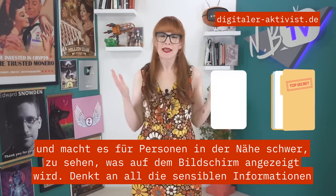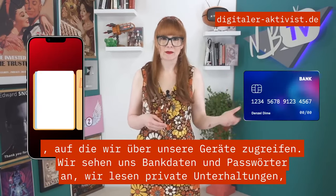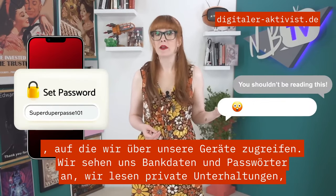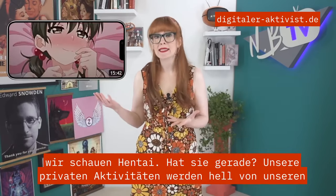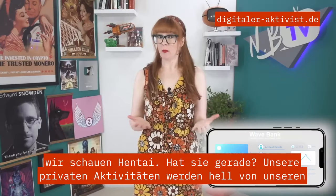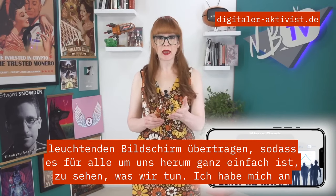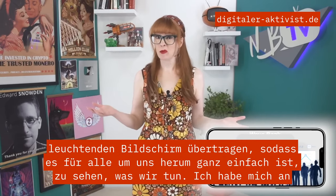Think about all the sensitive information we access on our devices. We view banking details and passwords. We read private conversations. Our private activities are broadcast brightly from our glowing screen, making it super easy for those around us to see what we're doing.